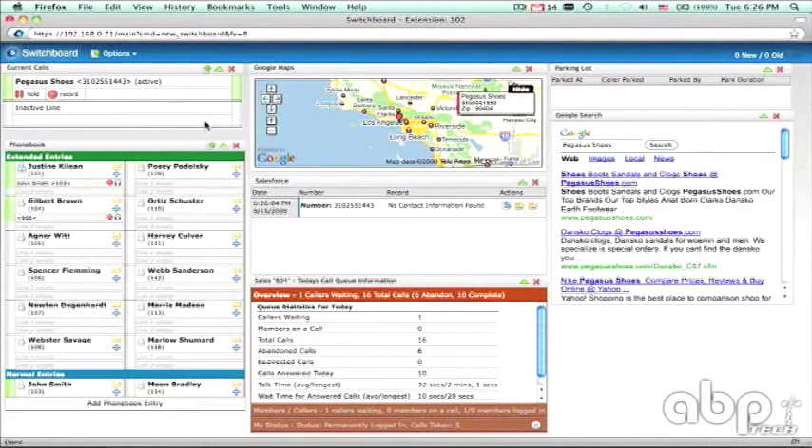You are now answering a call from the queue. Hello, this is Jane. Thanks for calling ABC Advertising. How can I help you? Hi, I'm Leslie Smith and I'd like to speak to our sales rep, but I'm new and I'm not sure who that is.